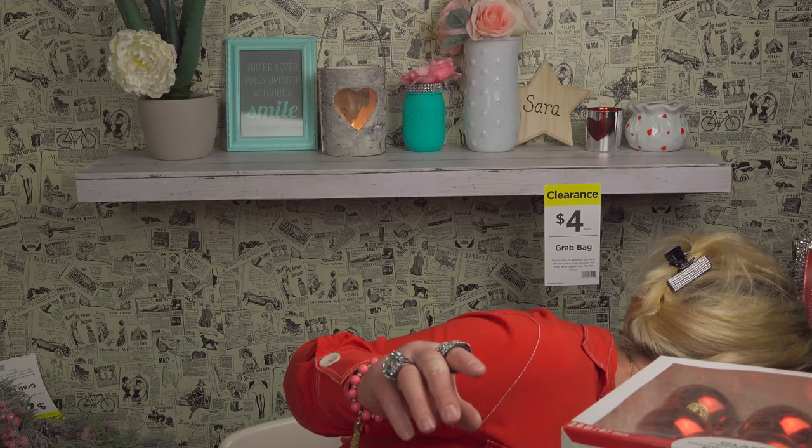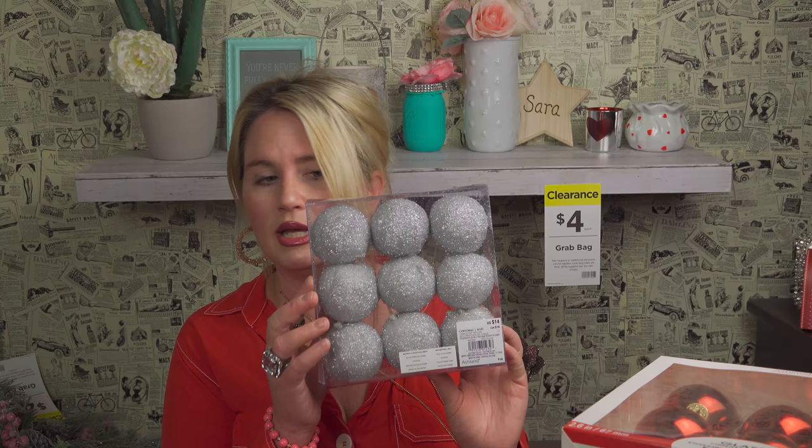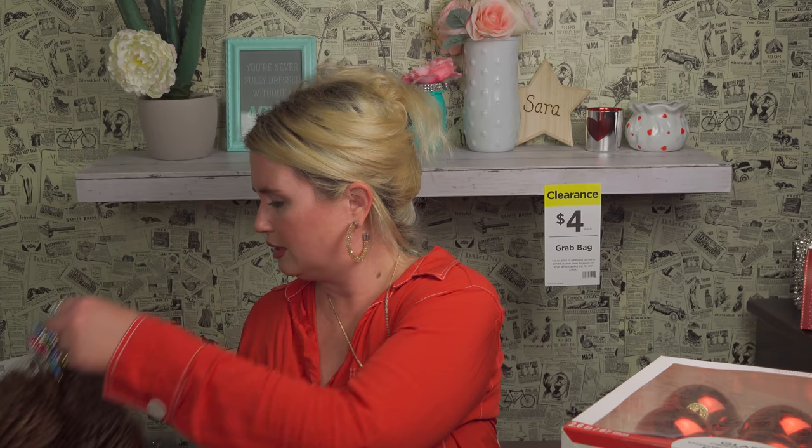Two more of these little packages. More of these for $10. These are so pretty — they're tabletop decor, originally $14. I could put them in a vase as a beautiful little centerpiece. I got three bags of those.